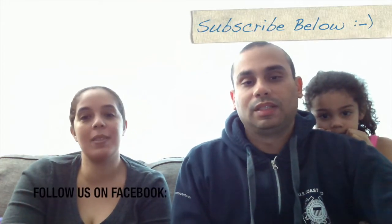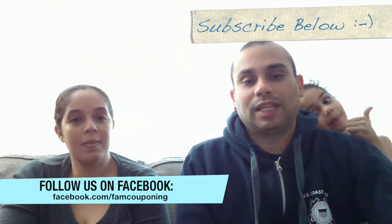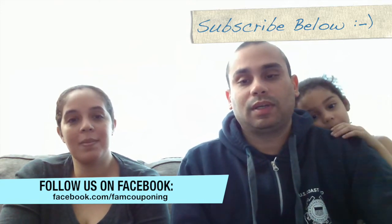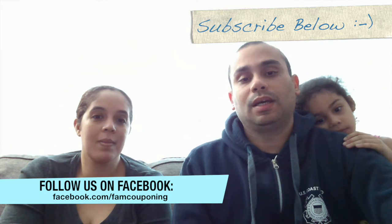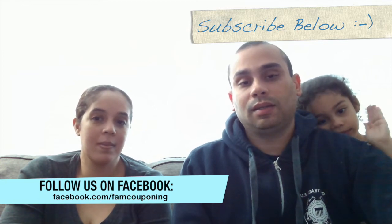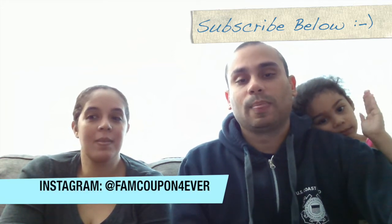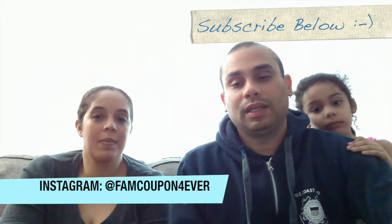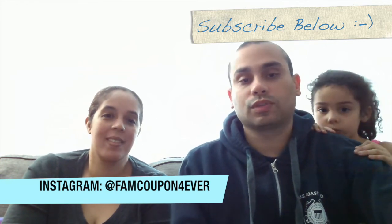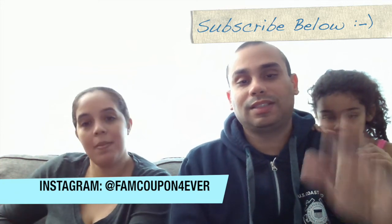For a full breakdown, just take a look down in our description — we have it all broken down for you. If you like our videos, please go ahead and subscribe to us. You can also follow us on our Facebook page at Family Couponing and on our Instagram — the link and tag are below. As always, please give us your feedback and let us know if there are any other sales you guys encounter that we should know about so we can share with everyone. Until next Sunday, bye!